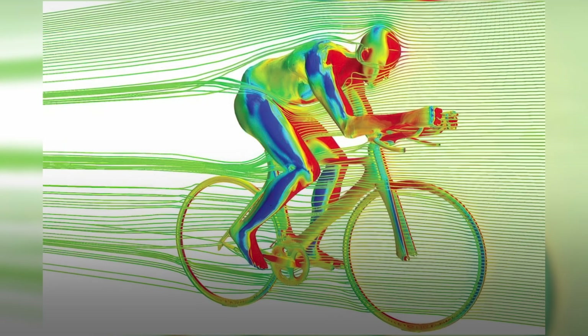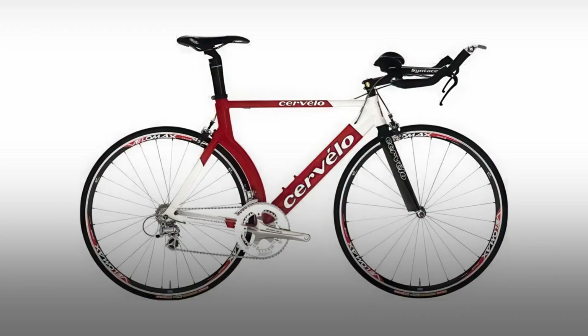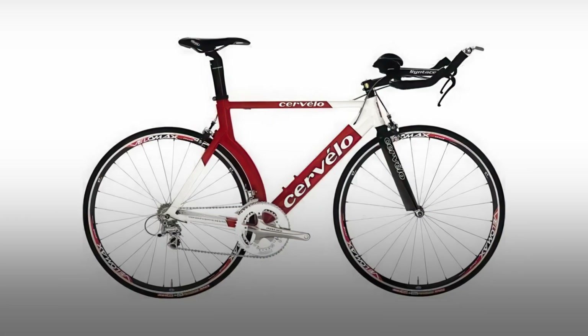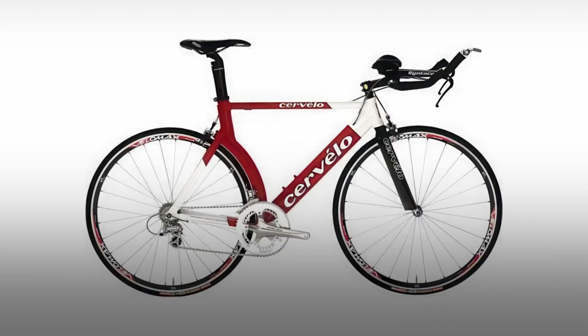This created a shift towards aero-optimized bikes like the Cervélo P3, which was a game-changer designed from the ground up to minimize drag and maximize speed. One of its most distinctive features was a rear wheel cutout that enabled the rear wheel to sit tightly in the shadow of the seat tube. It also had teardrop-shaped tubing and internal cable routing, all of which helped to reduce drag for both the bike and the rider.